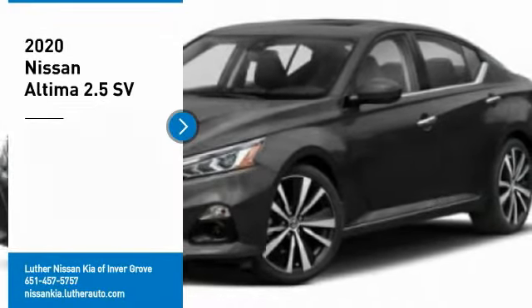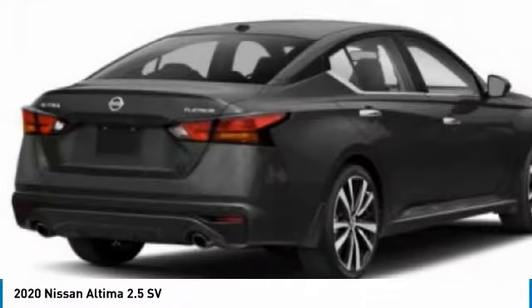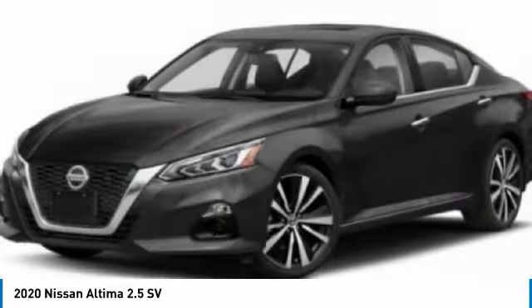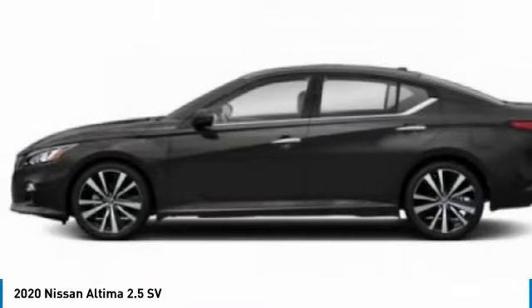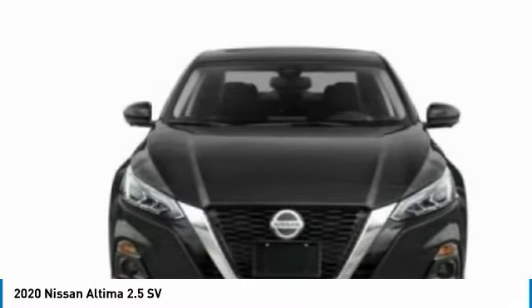Looking for the right vehicle? Check out the 2020 Altima. The Nissan Altima offers advanced features to make life easier, including push-button ignition, which comes standard. Combine that with a powerful engine and standard airbags and over 5,000 quality and performance tests, and you'll see the Nissan Altima is made to drive and built to last.